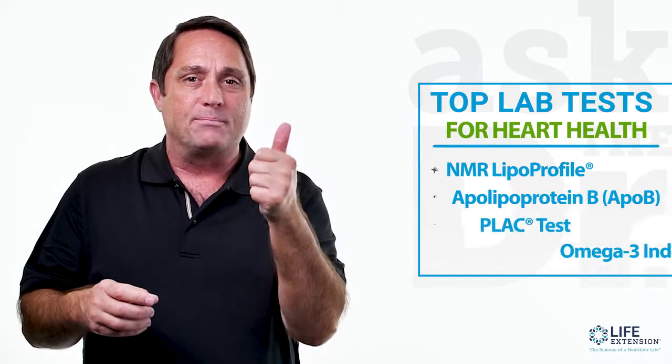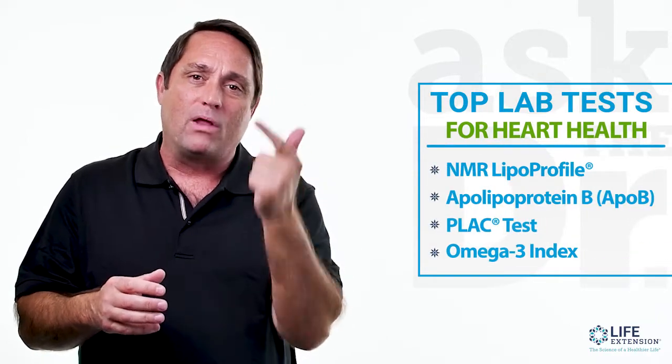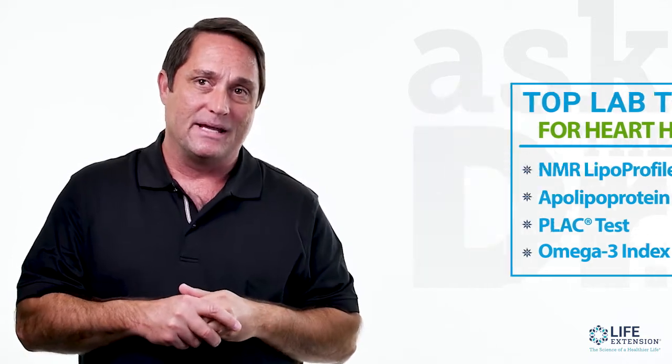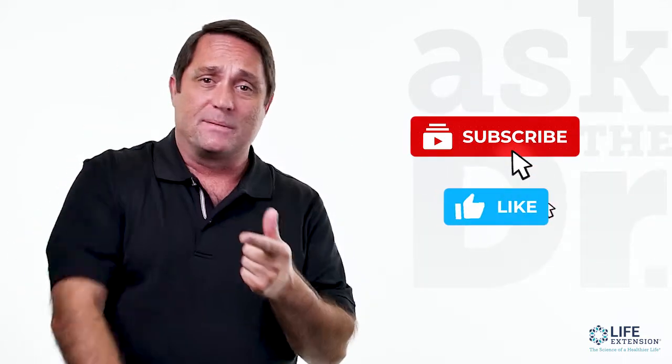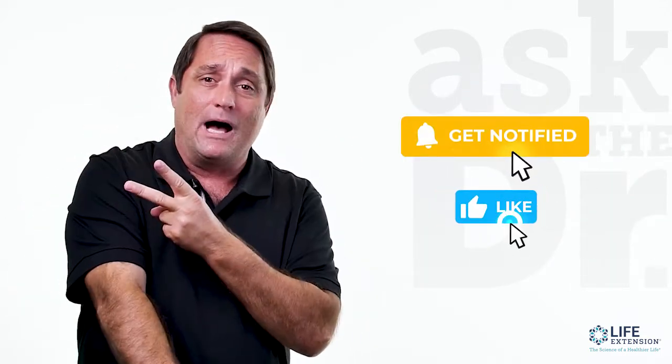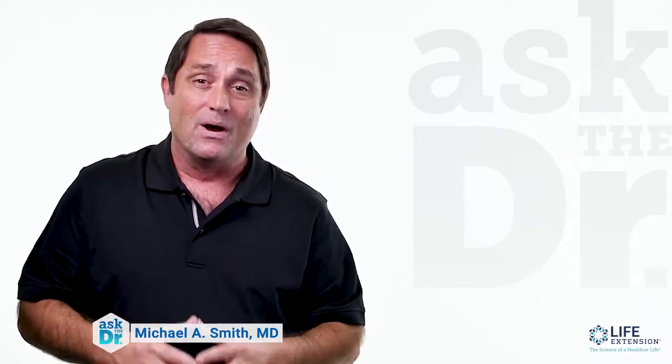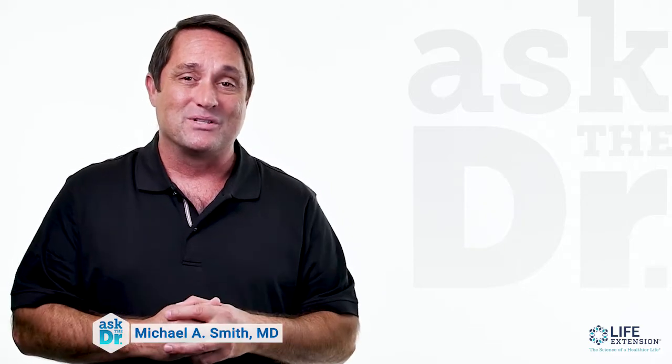So there you have it — four advanced tests to really assess your heart disease risk: NMR Lipoprofile, Apolipoprotein B, the plaque test, and the omega-3 index. Don't forget, hit subscribe, click thumbs up, and ring that bell so you can be notified every time we post a new video. I'm Dr. Mike, thanks for watching.